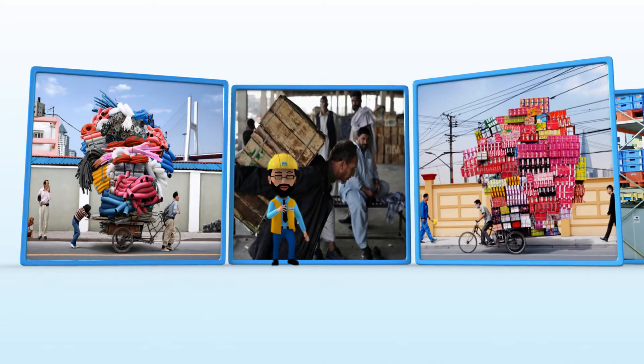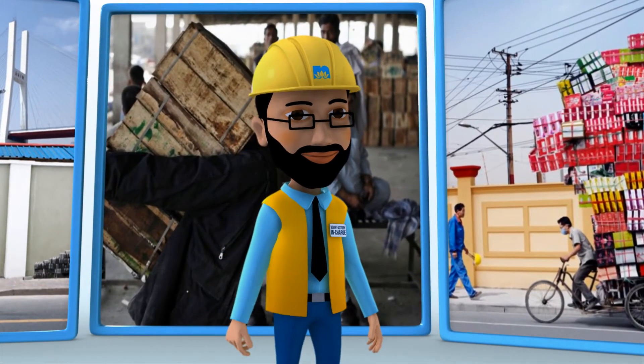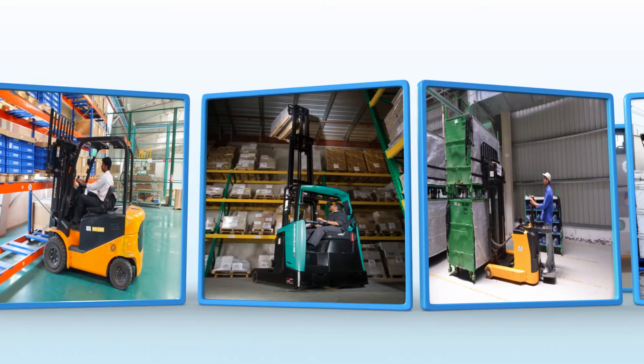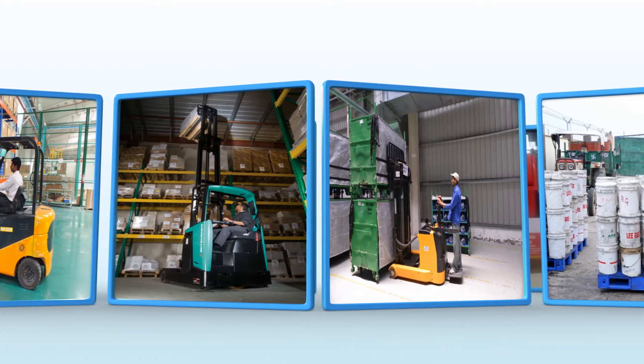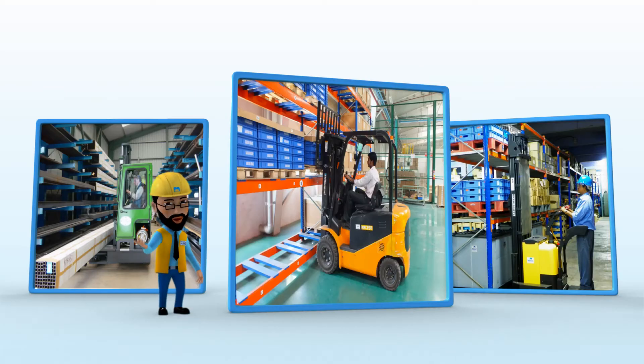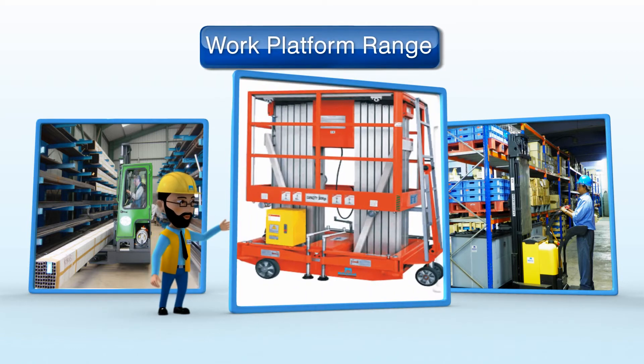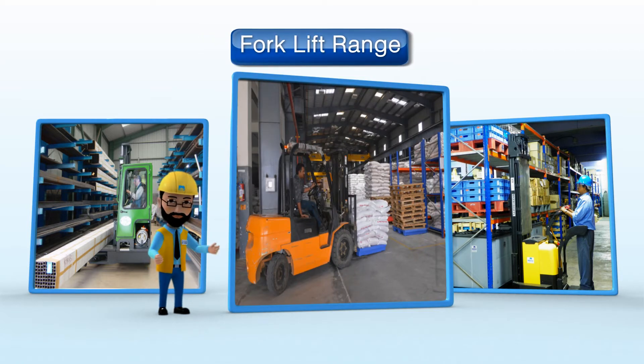Loading your shoulders with too many complications in transportation? Here's a smart solution from our MHE range — electric load equipment. Choose from our range of innovative solutions: electric range, work platform range, forklift range and more.